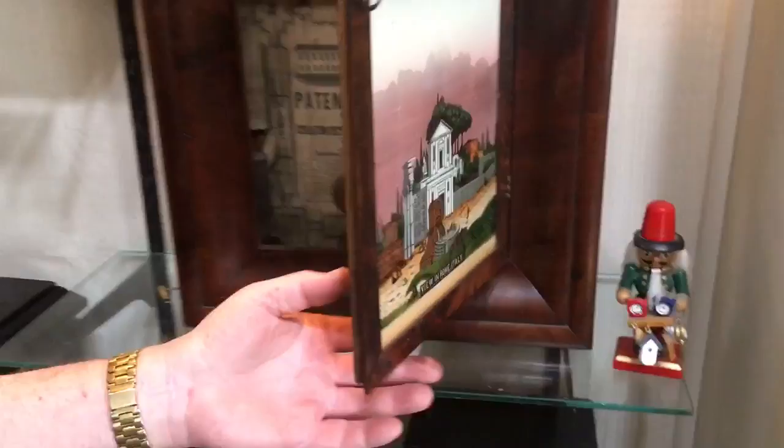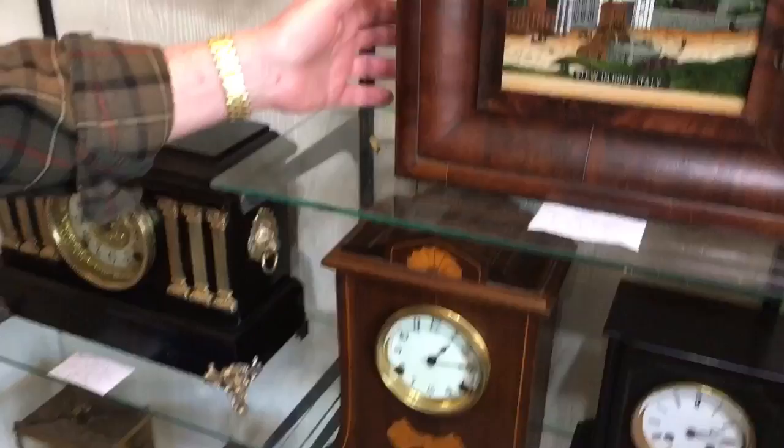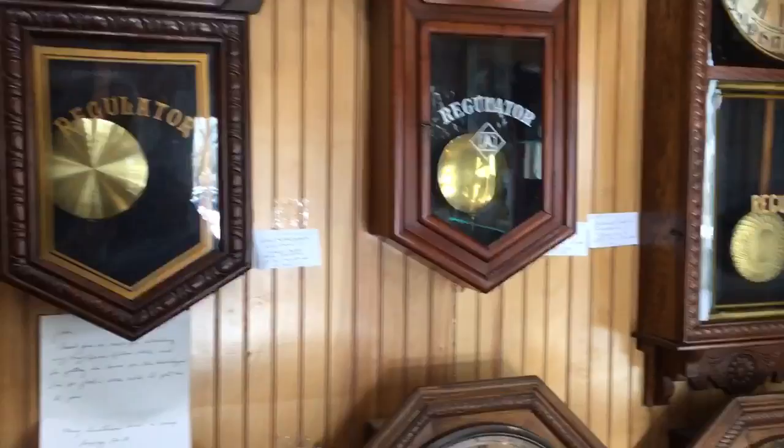And it chimes on the hour — nothing fancy, just a simple gong. But these clocks, when they first started manufacturing them, when Chauncey Jerome started manufacturing them in 1850, they were the first dollar clock. They sold for one dollar.